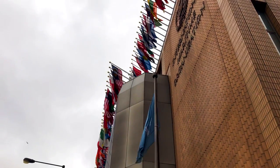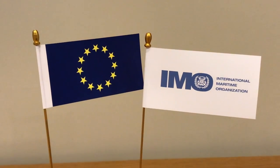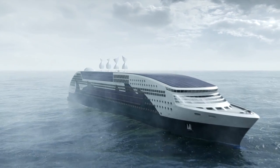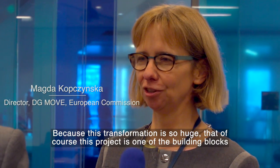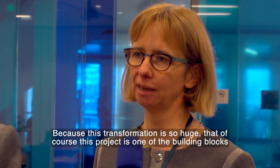The International Maritime Organization is leading a European Union funded project designed to help shipping move into a new era of low carbon operation. Because this transformation is so huge, this project is one of the building blocks that will help shipping become greener.